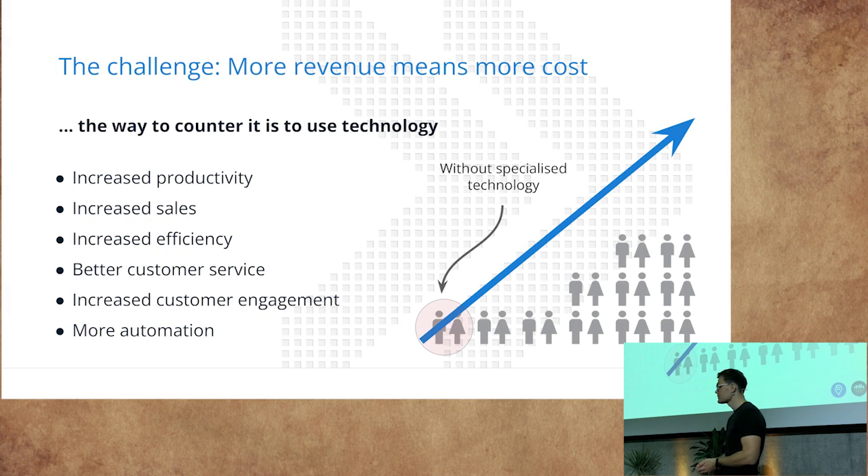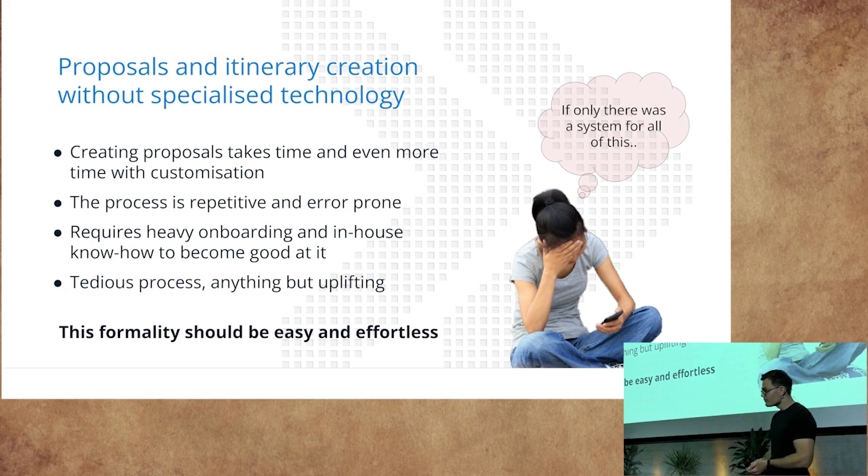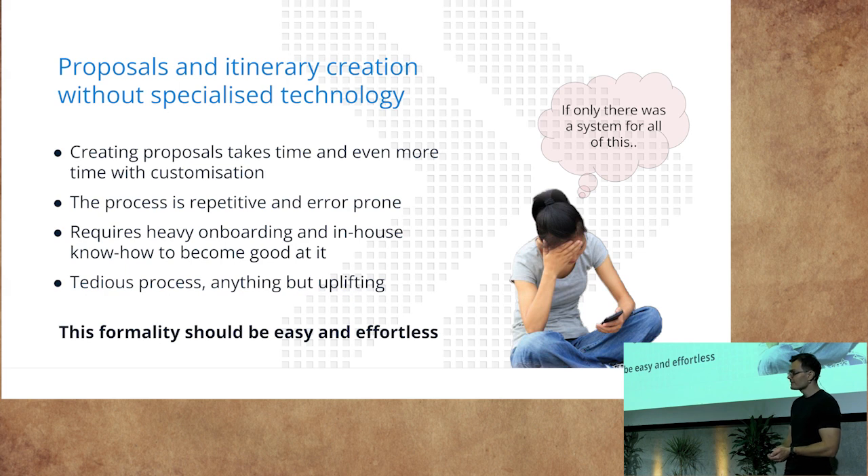Companies have much more time — similar to what Travia was explaining earlier — to do sales and so forth, and they get better customer engagement in return, which speeds up the process and brings more automation. Without specialized technology, it takes time to create proposals, and even more time when the customer has special requests. The process is very repetitive and error-prone. Your best people tend to grow out of this position, so there's turnover in keeping good people creating quotations. It requires heavy onboarding, there are a lot of holes to fall into, and it requires a lot of know-how to become good at it — a tedious process and anything but uplifting.